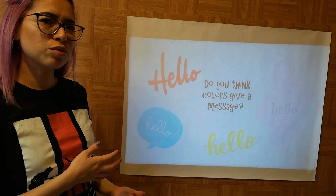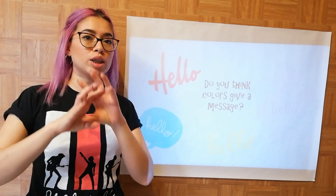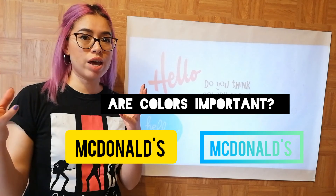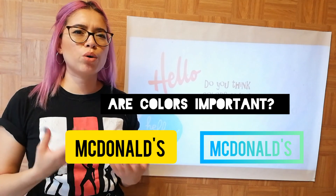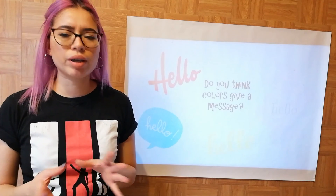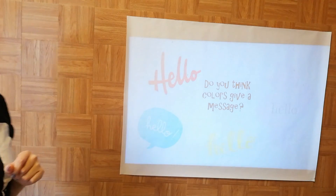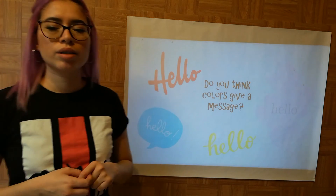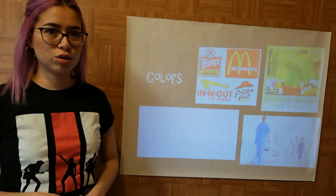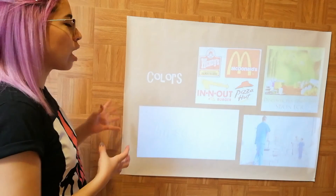I have a small question for you: do you think colors give a message? Is it the same to make an advertisement like a McDonald's advertisement with green, yellow, or red? Or do you think colors give a different message? Take a minute to think about it. I have some words with different colors — just try to think about this answer before continuing.